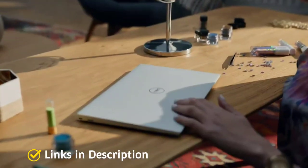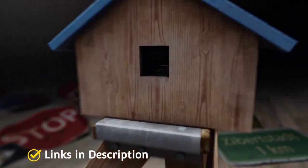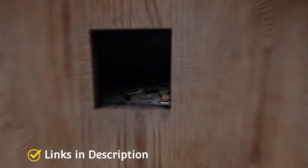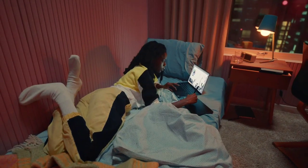The Dell XPS 15 also offers speedy Wi-Fi 6 and Waves NX 3D audio for immersive sound. So these are the 5 amazing Intel Core i7 12th generation laptops that you can consider buying. If you liked the video, please hit the like button, share it with your friends, subscribe to the channel, and thanks for watching!